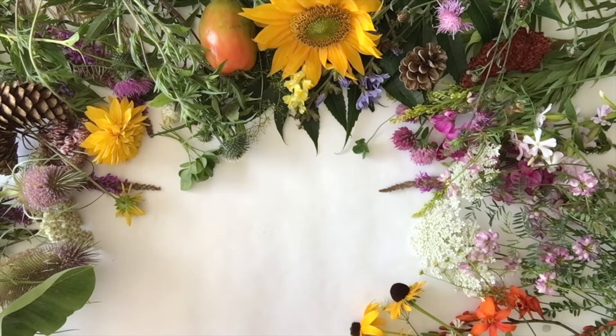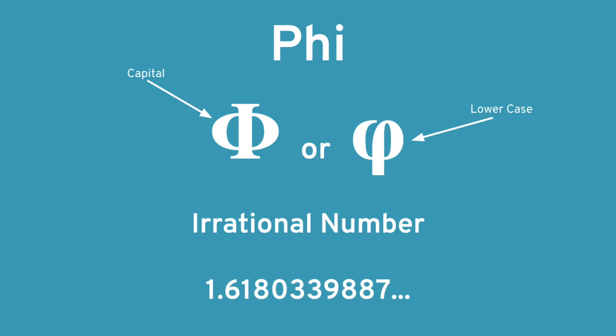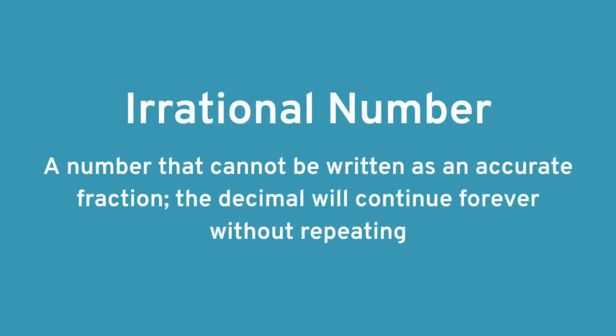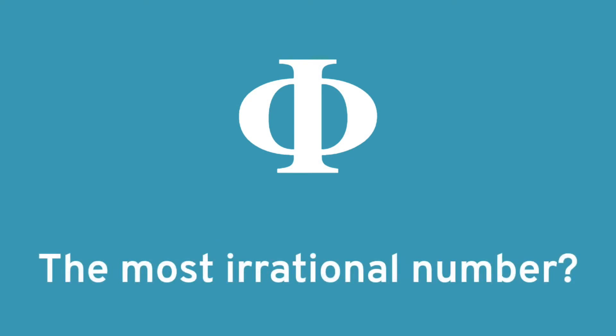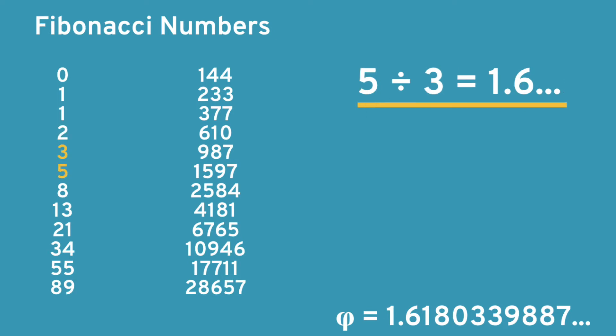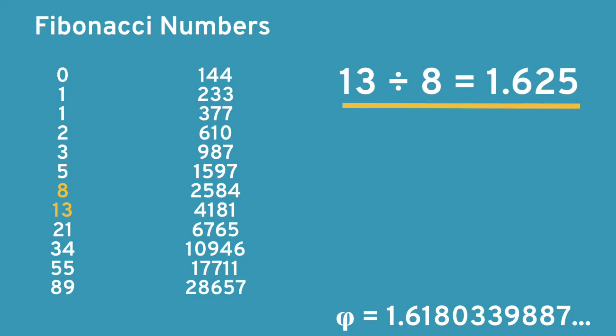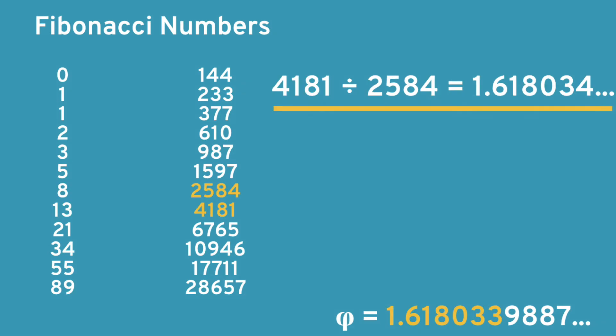Another interesting property of Fibonacci numbers is that whenever you divide one Fibonacci number by the one preceding it, the resulting decimal will approach Phi. Phi, which can be written like this, is an irrational number that starts 1.6180339887. An irrational number is a number that cannot be written as an accurate fraction, meaning the decimal will continue forever without repeating. Some even consider Phi the most irrational number, but then you have to wonder how one number could be more irrational than another — and that just gets confusing. See, if we divide 3 by 2, we get 1.5 — not that close to Phi — but keep going: 5 divided by 3 is 1.6 continuing, 8 divided by 5 is 1.6 like the beginning of Phi, 13 divided by 8 is 1.625. Let's skip ahead: 4,181 divided by 2,584 is 1.618034. As you can see, we're getting closer to Phi.